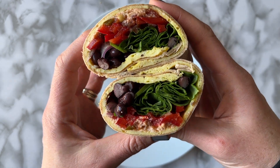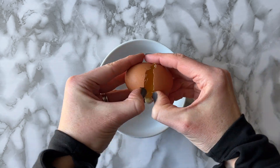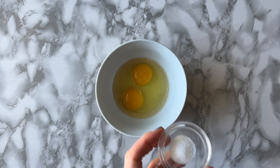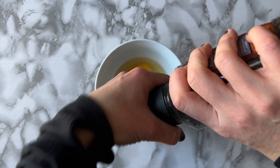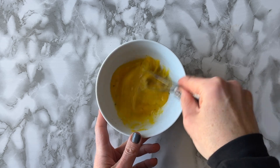The breakfast burrito — one of my favorite ways to fuel performance. Let's talk about why eggs are so amazing. They're easy to make, you can make them in a million different ways, and they have six grams of protein and they digest really quickly.